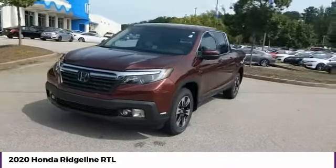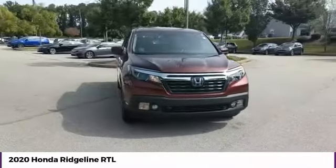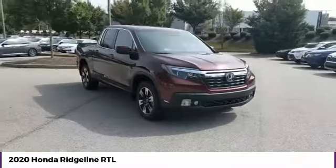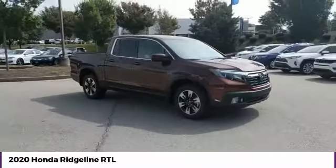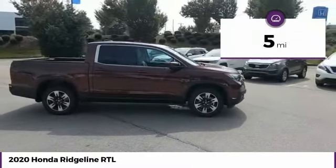You are going to love the 2020 Ridgeline. The Ridgeline was designed to give you exactly what you need to get the job done. And with Honda quality built right in, this truck can be with you for the long haul. This vehicle has less than 100 miles.